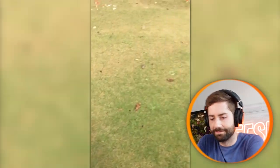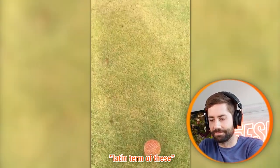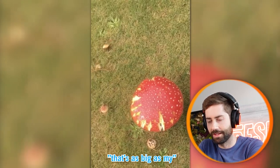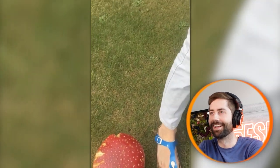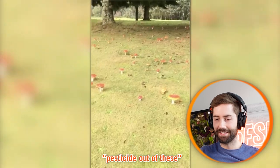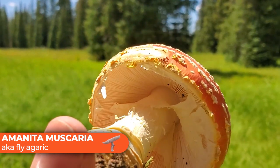Fly agaric, or Amanita muscaria, is the Latin term for these. Look how excited this guy is — I don't blame him. That one is as big as his foot! They mentioned making some kind of pesticide out of these, and that's actually true. The mushroom is called Amanita muscaria in Latin, but it's also called the fly agaric because it was often used to keep flies away.